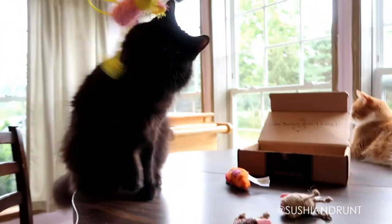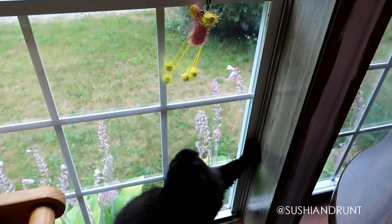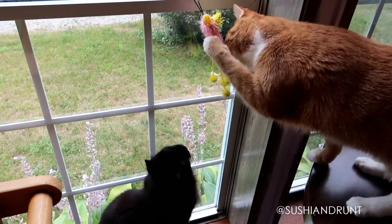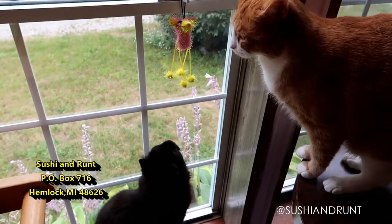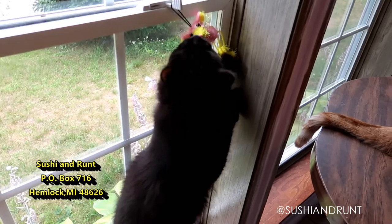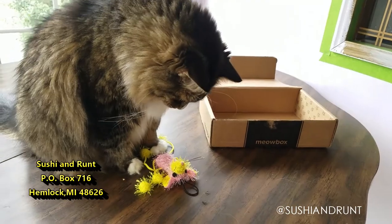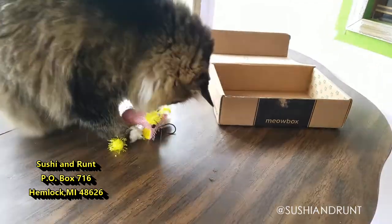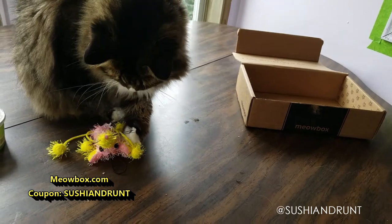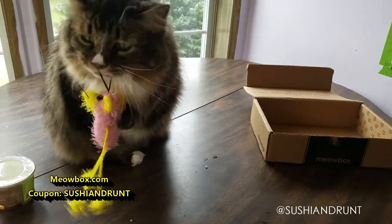Thank you so much for watching to the end of this video. Make sure to check out some of our older Meow Box unboxings — you can see kitten Ramsey really tiny, opening these boxes and really getting into it back then. Check out our video description below — there's our PO box address, you guys can send us mail. We're gonna do a monthly mail unboxing and we can give you a shout out. If you have a channel, Twitter, or Instagram, we'll give that a little shout out as well. Remember, coupon code sushi and runt lets Meow Box know that you found them through us. Thank you very much — you guys have a great day, bye bye!